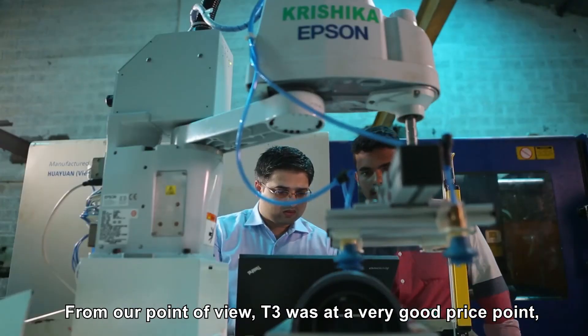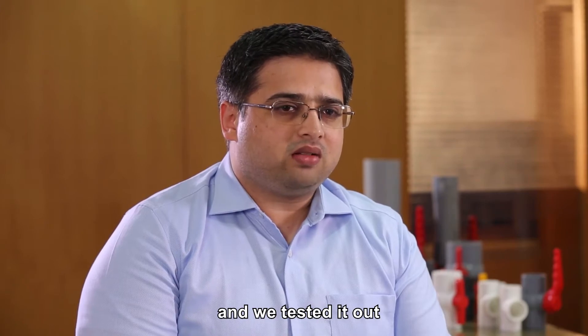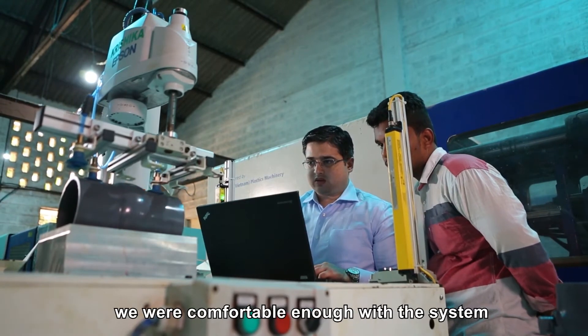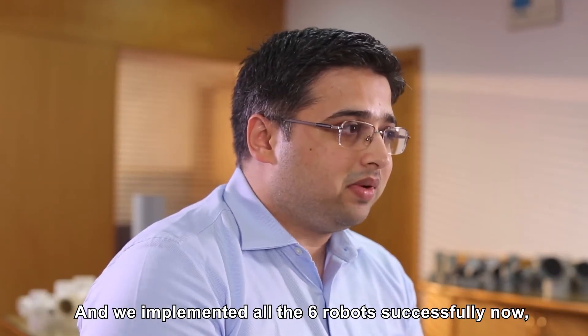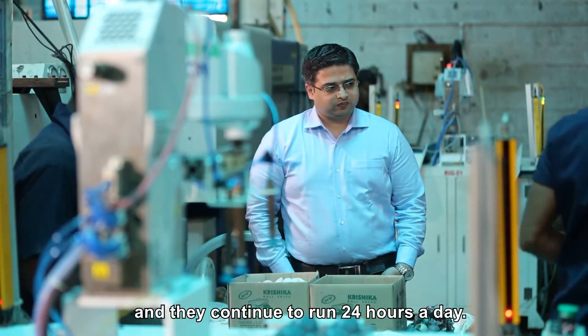From our point of view, the T3 was at a very good price point, which was affordable, and we tested it out to assess the feasibility of implementing it in our production process. A month down the line, we were comfortable enough with the system and happy to invest in another five robots, and we implemented all six robots successfully — and they continue to run 24 hours a day.